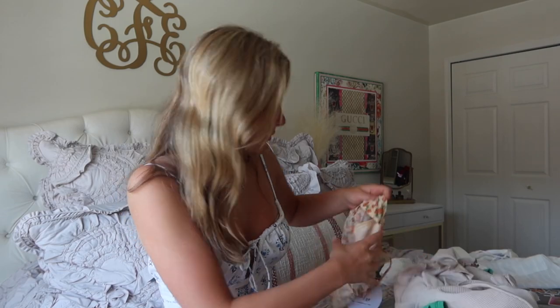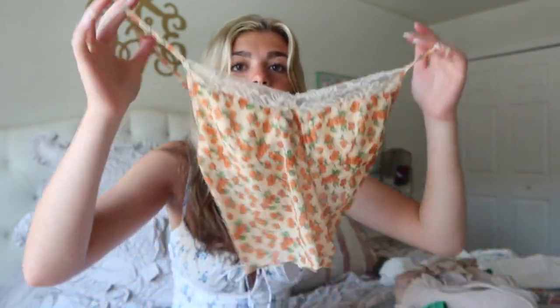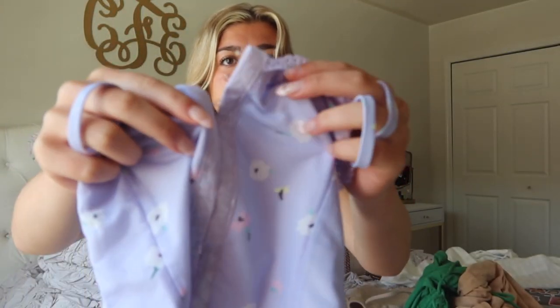This one is super cute — it's a floral top with really pretty crochet detailing at the top of the shirt. I love the pattern on it. I've been super into these dainty tops. Another dainty top is this one — it's light purple with floral detailing all over it. I love the crochet detail and the button thing in the middle. These tank tops also have adjustable straps.